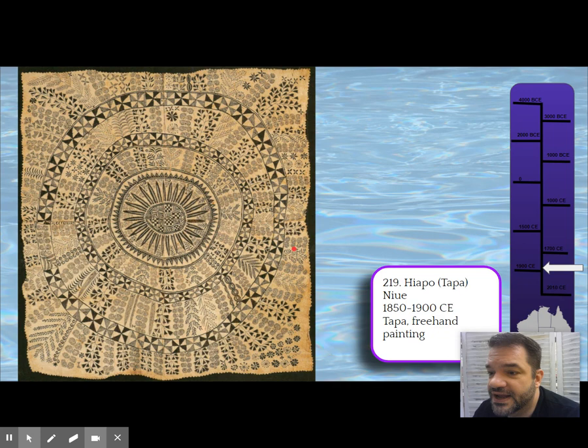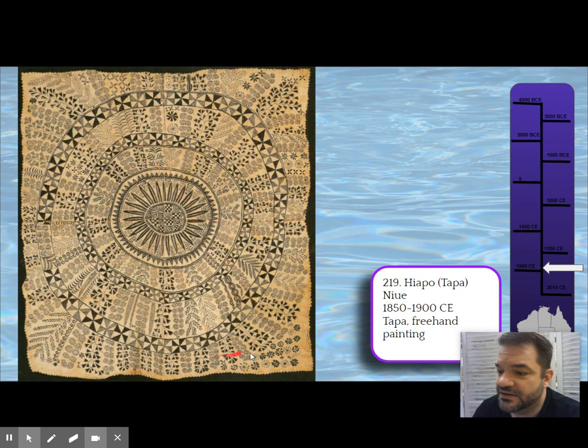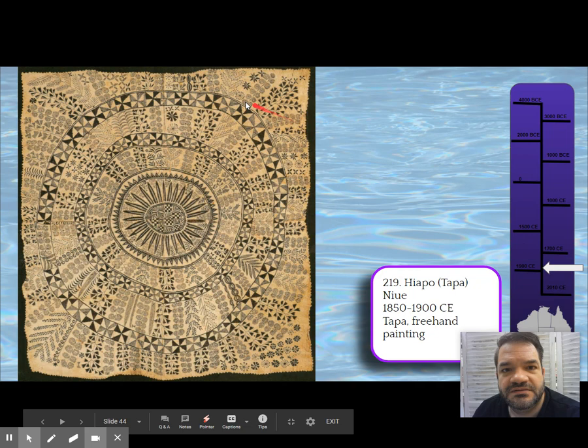Tapa cloth is going to have geometric patterning as well as floral and vegetal patterns, and the symbols are unique to the region. They're applied in different manners too — sometimes smoked on, sometimes painted on with plant colors. There's a variety of ways to apply the pigment.